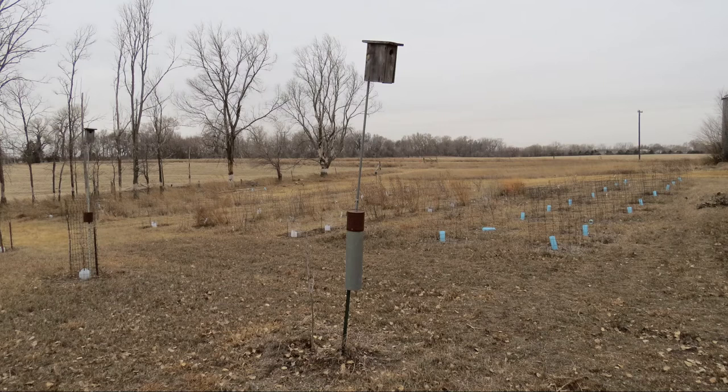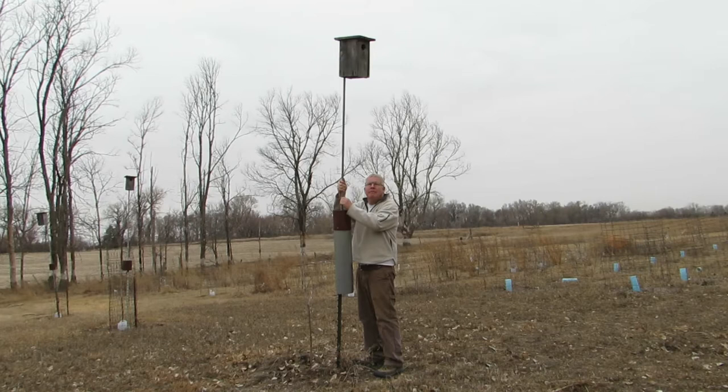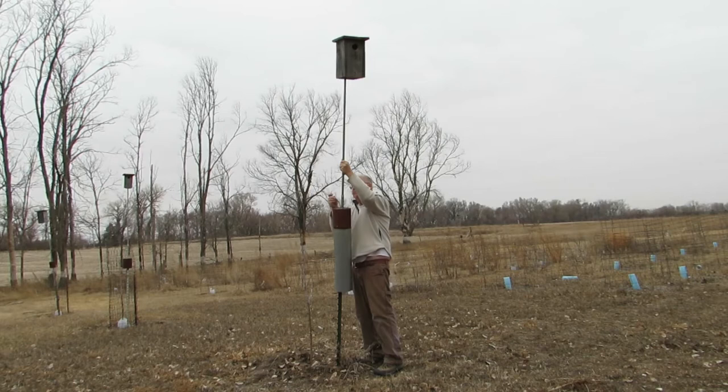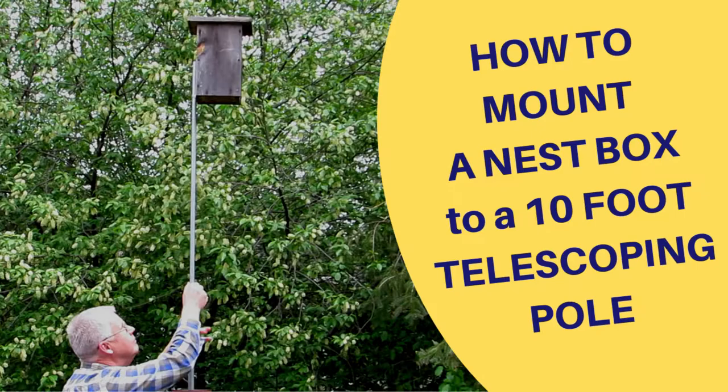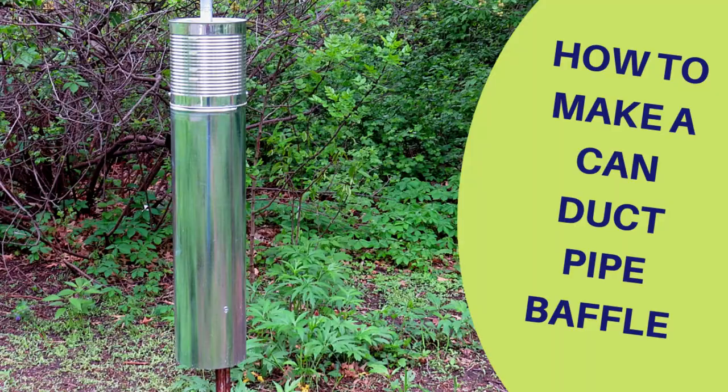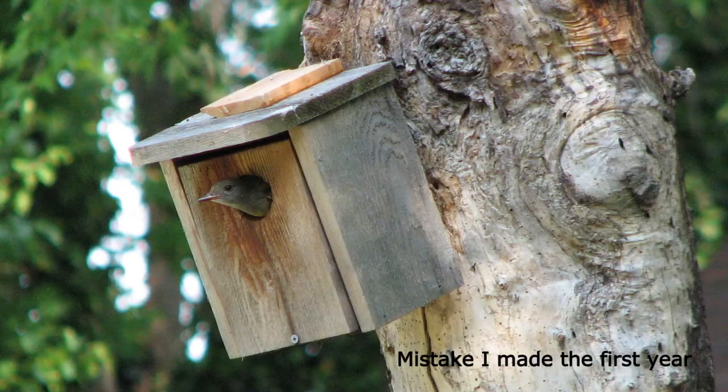The nest box must be mounted on a 10-foot pole, as that is the minimum height flycatchers prefer to nest. I've experimented with different methods and found a 10-foot telescoping pole with a predator baffle to be the best option. The telescoping pole allows you to monitor the nest box without having to climb a ladder. Learn how to mount the nest box on a 10-foot telescoping pole by following the mounting link at the top of this video. A baffle is required to prevent predators from climbing the pole and destroying the nest. Learn how to make a predator baffle by following the baffle link at the top of the video. Do not mount the nest box to a tree, as the box will not be safe from climbing predators.